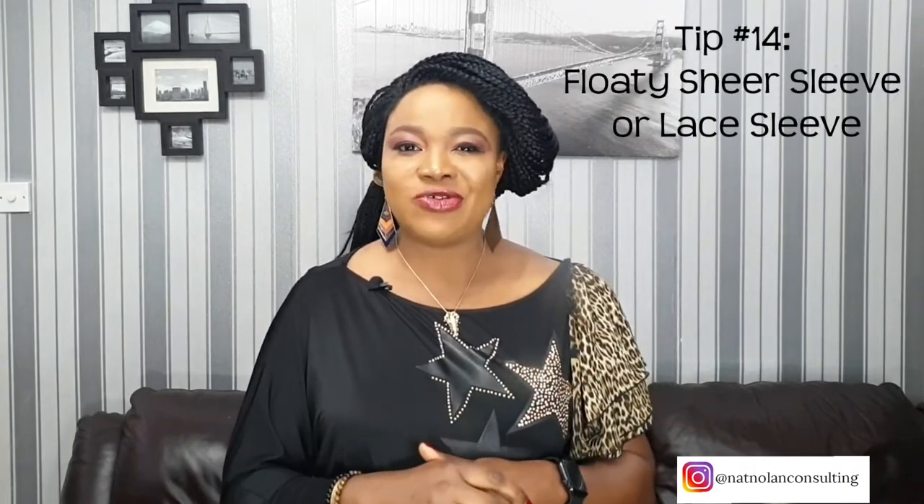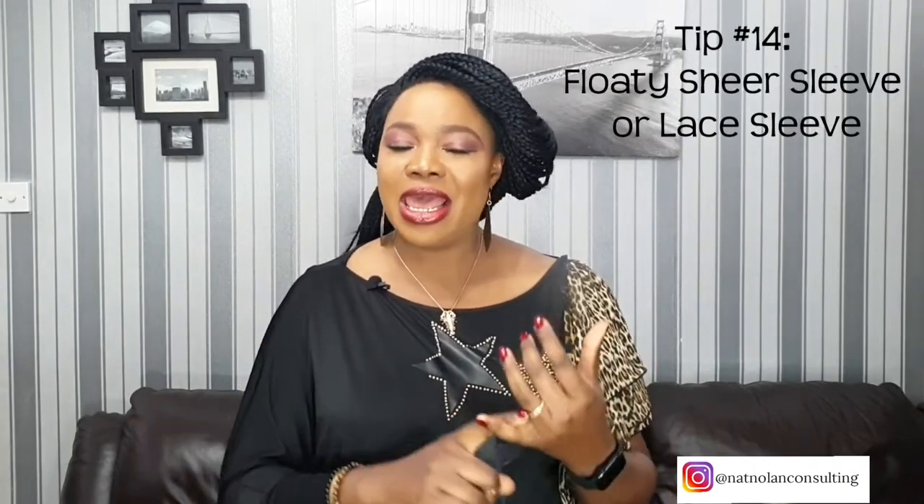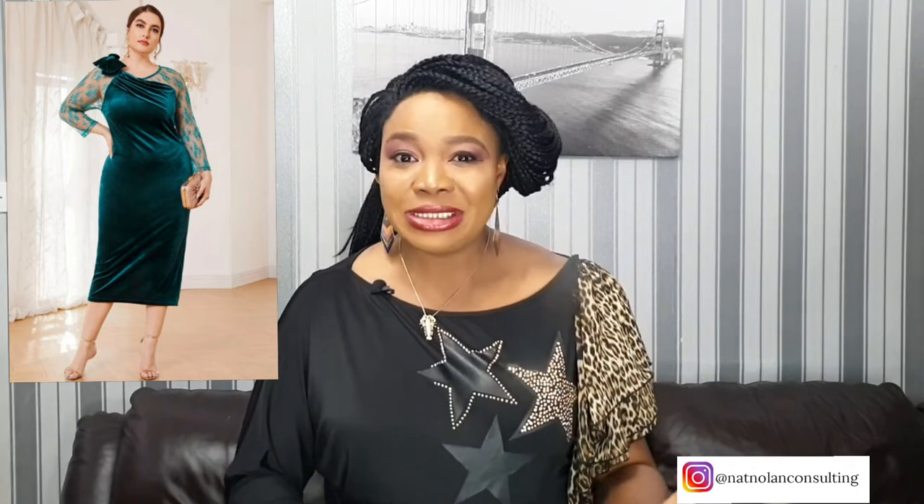Tip number 14: choose a floaty sheer sleeve or a lace sleeve that ends at the elbow, forearm, or wrist. When you wear a sheer sleeve or a lace sleeve, it will make the flapping arms much less noticeable. This is the perfect choice for a dressy occasion like parties, where you don't want your arms to be totally covered but you don't want them completely exposed — a great option to cover up your arms.